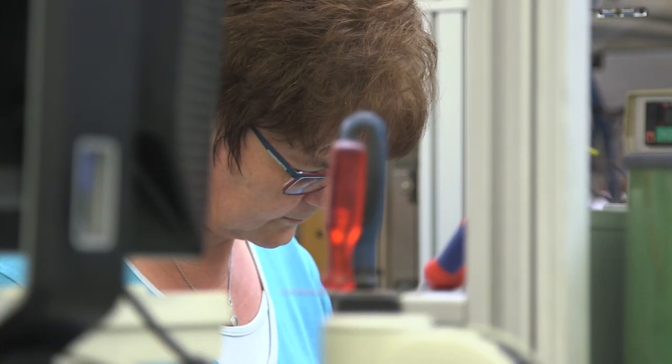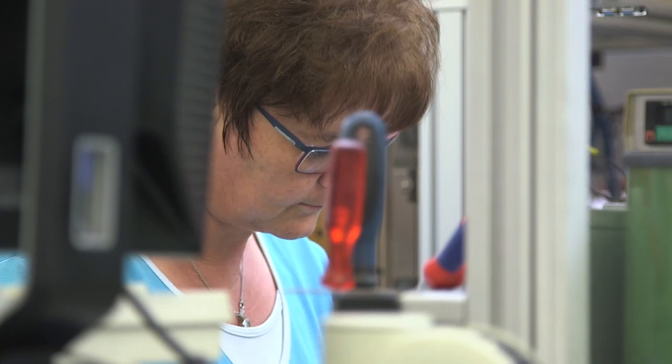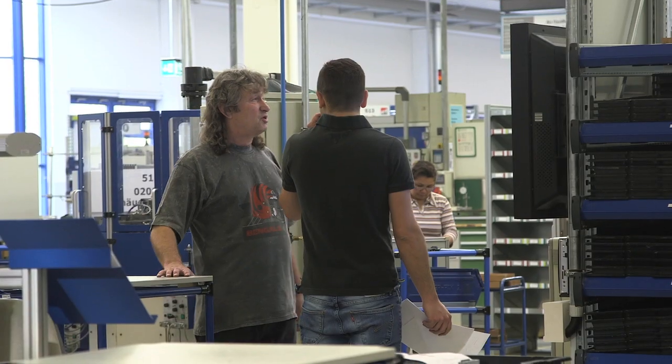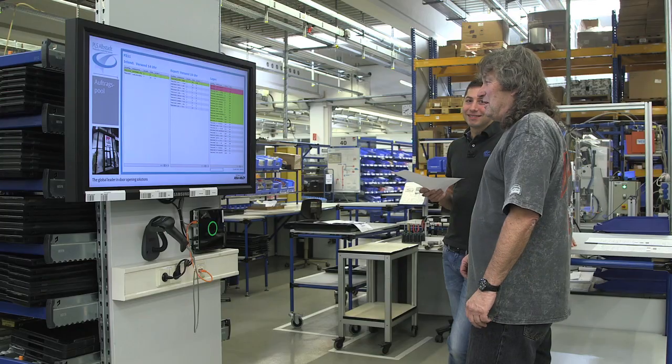Full responsibility means responsible for material, for the people, for the machines, for the maintenance, for quality, and last but not least for the customer performance.